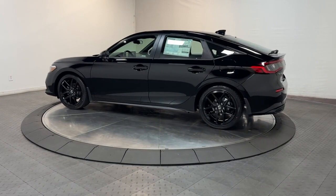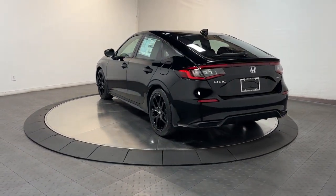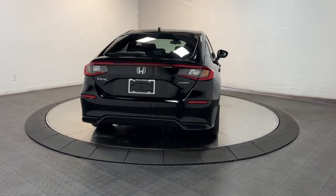The following are some of this vehicle's highlighted options: Apple CarPlay and/or Android Auto, heated driver's seat, keyless entry, lane keeping assist, backup camera, alarm.